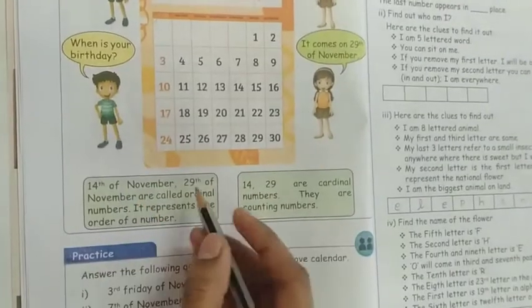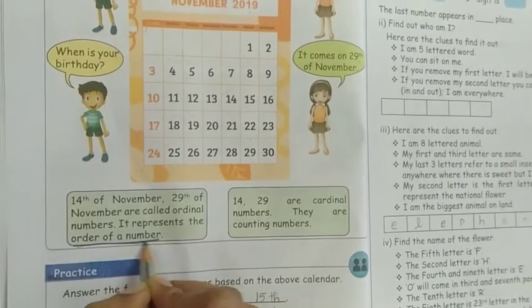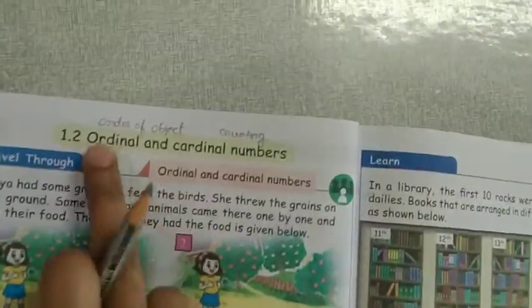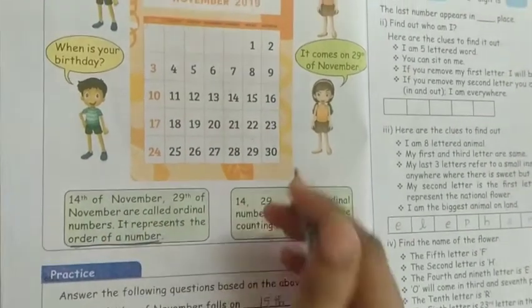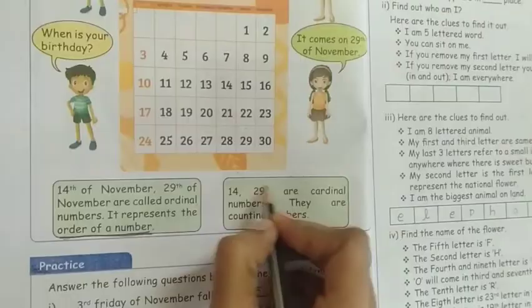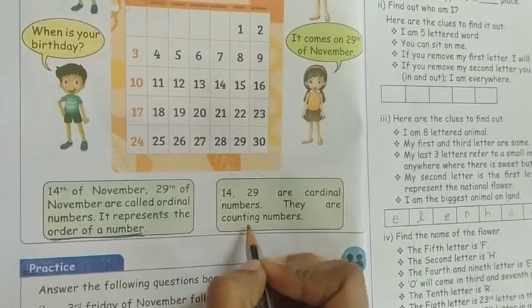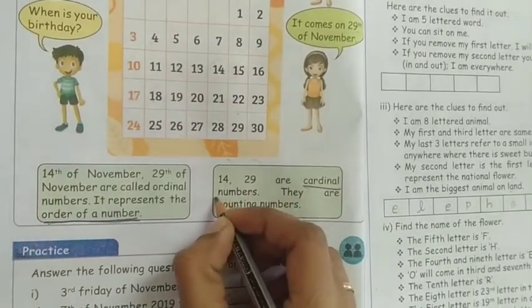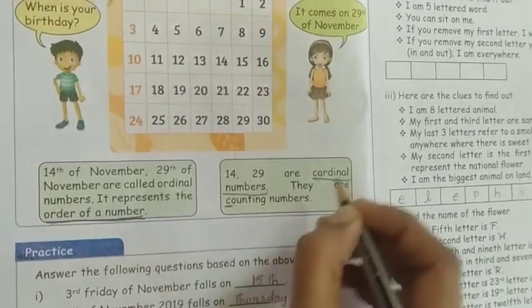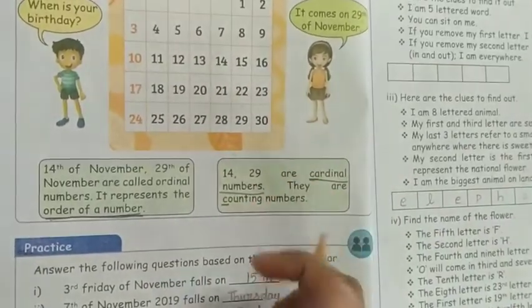What is the ordinal number? It is the order of the number or order of the object — that is called the ordinal number. 14th and 29th are ordinal numbers. Counting is the cardinal number. Counting starts with C, cardinal also starts with C — so remember: C for counting, C for cardinal.